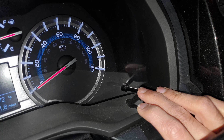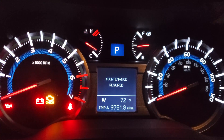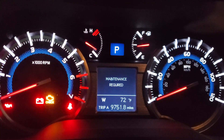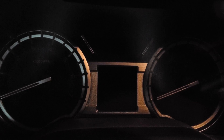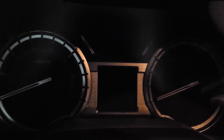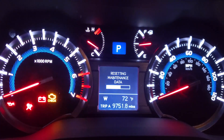To clear this message, you want to push the button and cycle from odometer to Trip A. Once you've done that, put the ignition in the off position and then while holding the button, you want to turn the ignition back to the on position and it should start doing the maintenance reset.